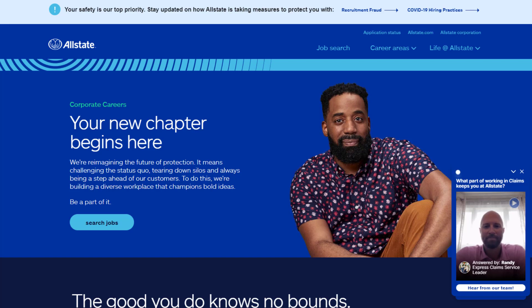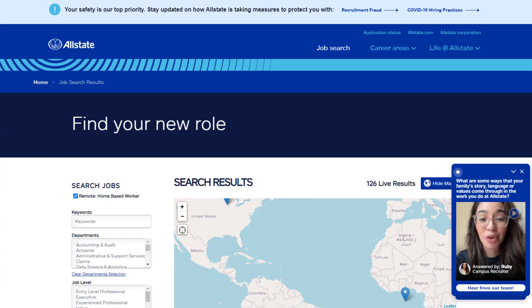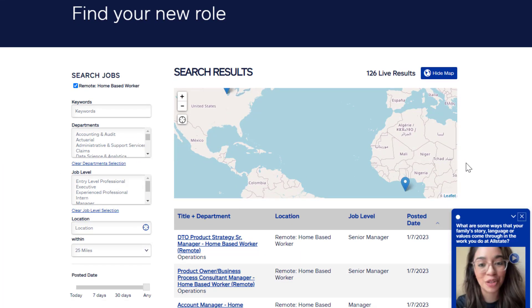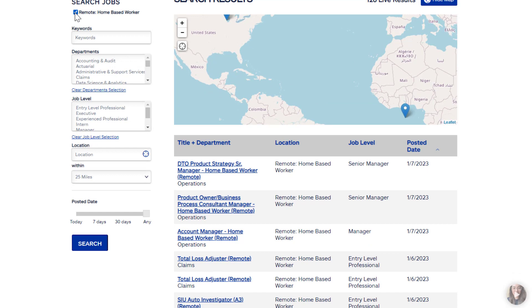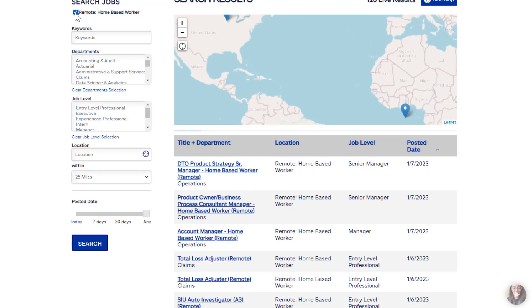In this video we've got some work from home jobs hiring at Allstate right now. Allstate.jobs is their jobs page — it's actually a separate website. When you go there you can just click 'Search Jobs' and they have a lot of different jobs available. To filter, go to the left side and click the box that says 'Remote Home Based Worker' and that will narrow the search results down to only remote work from home jobs.